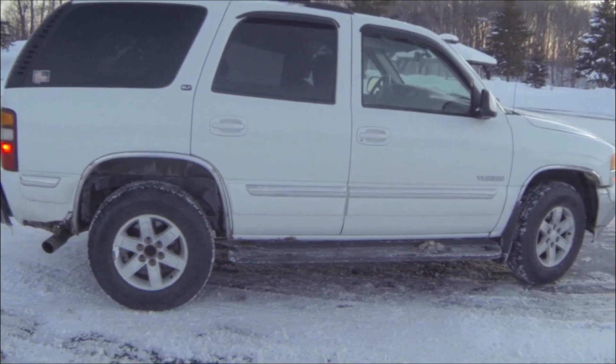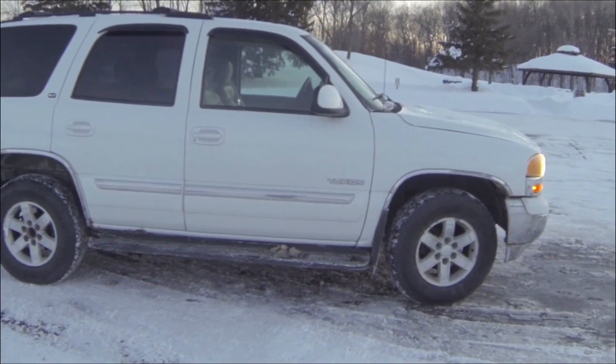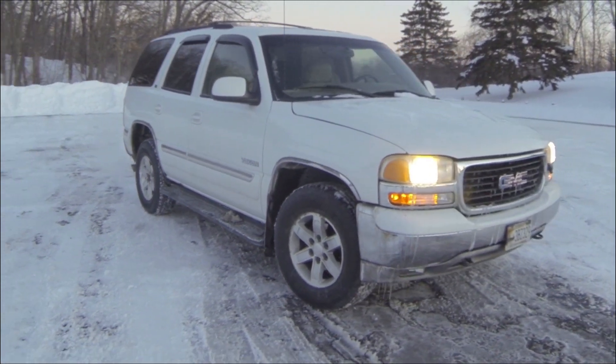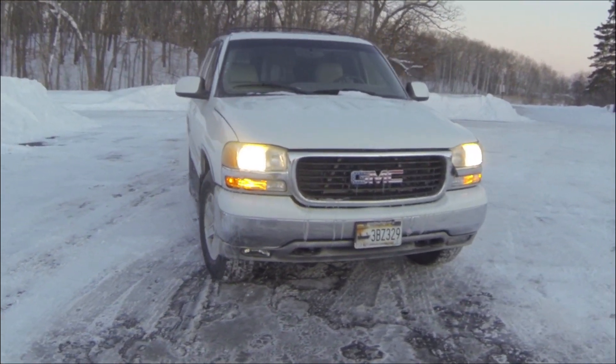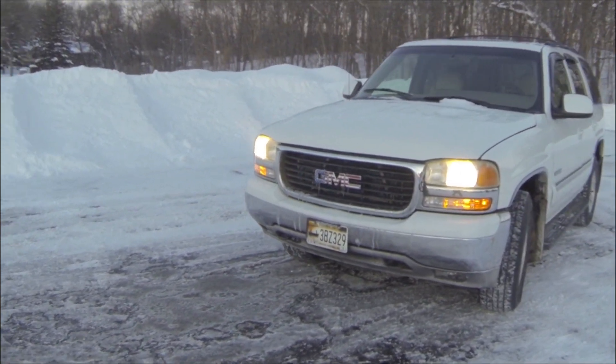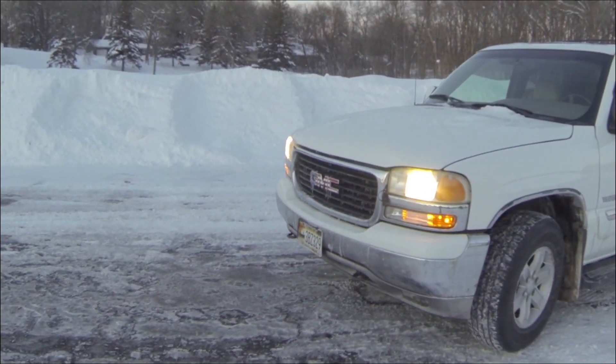So we now have an '08 GMC Yukon SLT. I've got the off-road package again, but this is an automatic — not quite as cool. And it is cold out here, by the way.